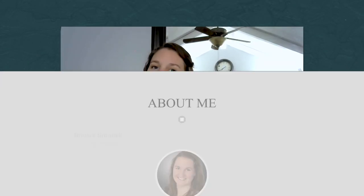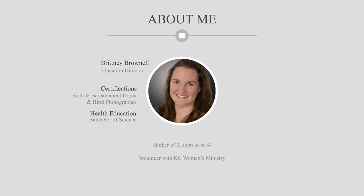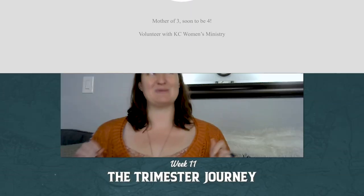Welcome to another episode of the Trimester Journey. I'm Brittany Brownell, certified birth and bereavement doula, certified birth photographer, director and volunteer with KC Women's Ministry, and mother of three, soon to be mother of four.